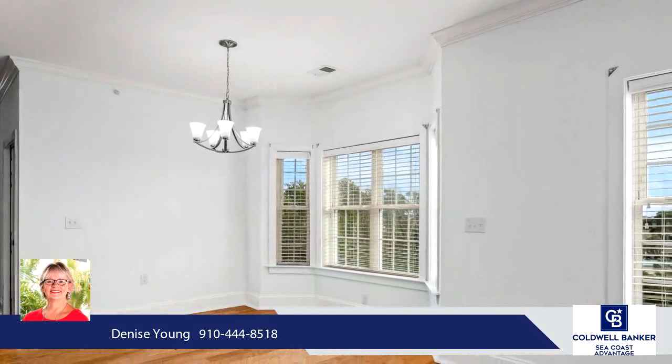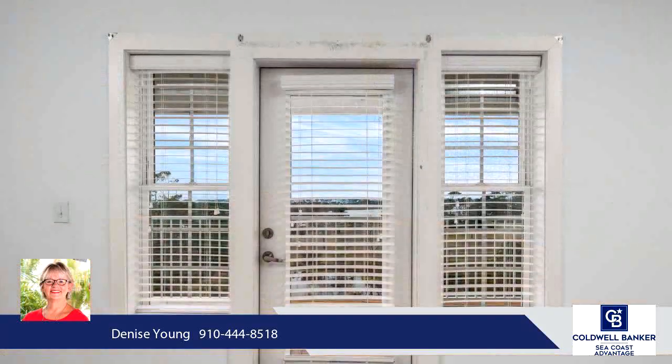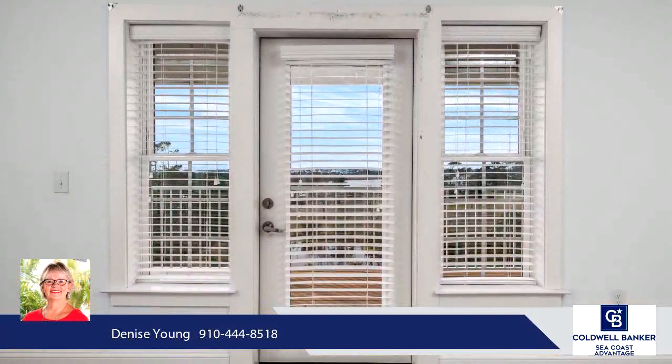So, if you are tired of all the maintenance a home requires, come live the easy life all while enjoying the views of the ICW, marsh, and the ocean.